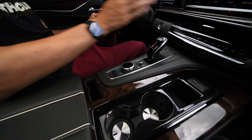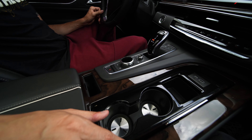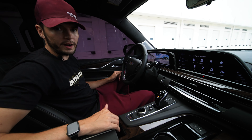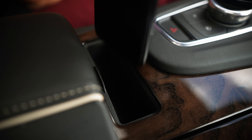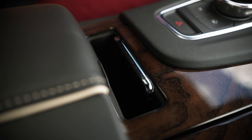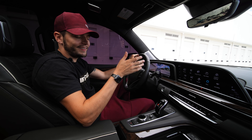When you open the center console, it reveals two large cup holders, a little extra cubby, and some USB slots. There's also a slot on the center dash for a wireless charger. When you put your cell phone in, it grips it tight so it's not flying around, and it wirelessly charges.